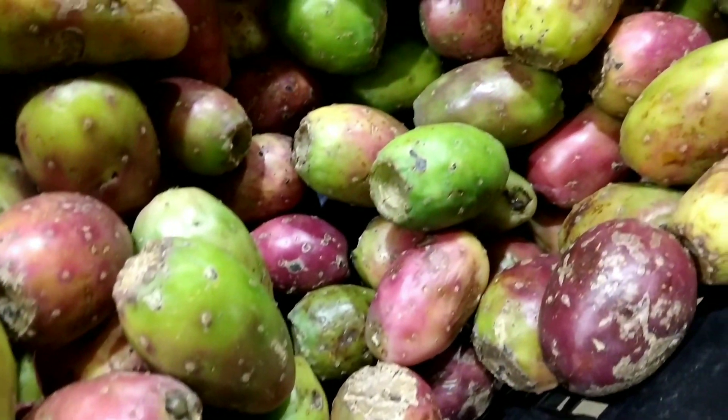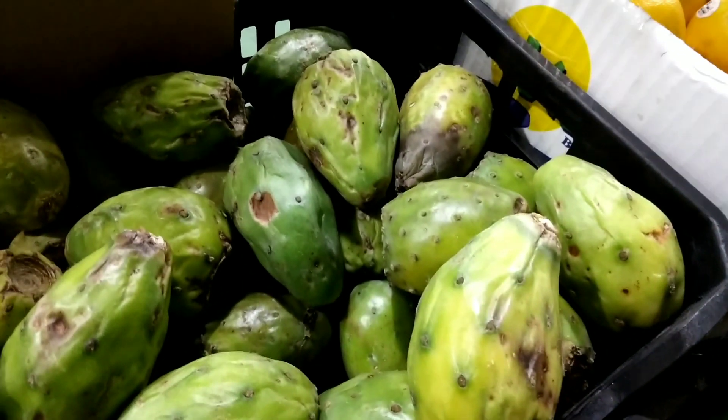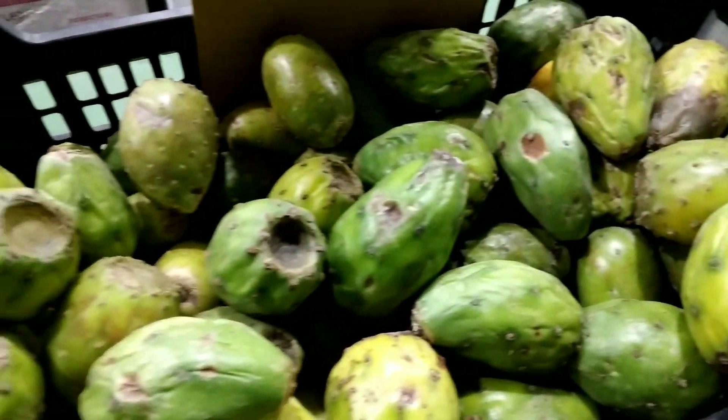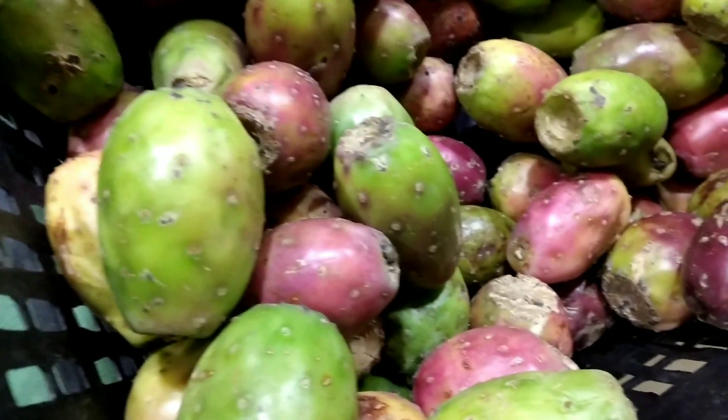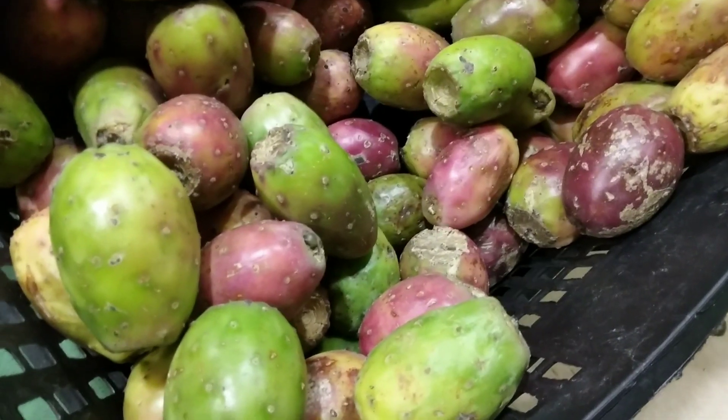In Morocco, prickly pear is used to make a sweet and spicy condiment called xnough, which is made by cooking down the fruit with sugar and spices, and is often served with grilled meats. I hope these examples give you some ideas! Do you have any other questions about prickly pear or other ingredients?